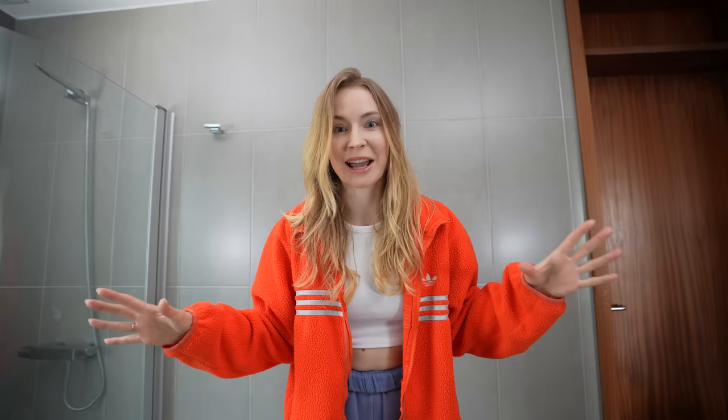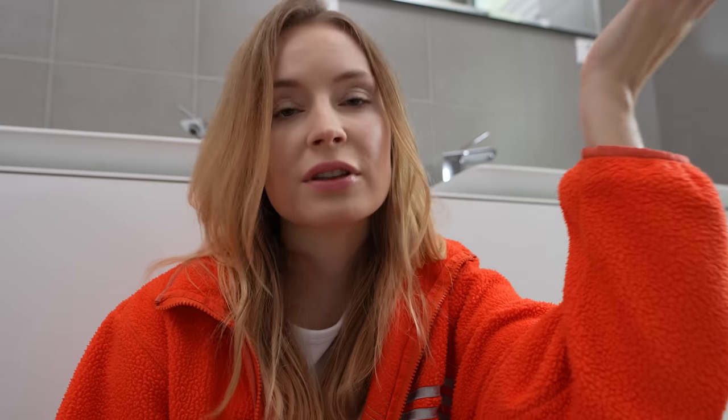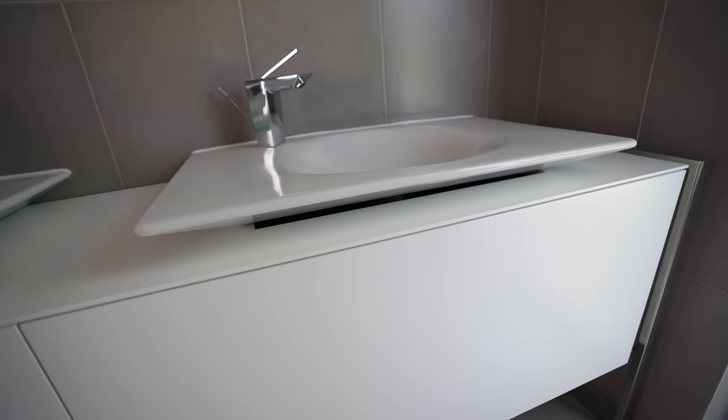Guys, look what has just arrived! It's been September, October, November, December — four months — and finally the furniture is here! A guy that will install everything is on his way. A few hours later: as you can see the units have been installed and I just... I just cannot. You're probably thinking, 'Sarah, the units look completely fine' — and they do look fine from this perspective, but they do not look fine from here.